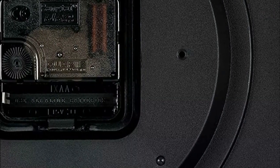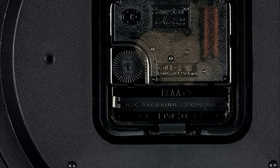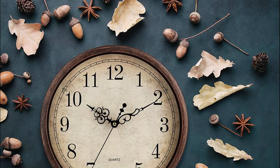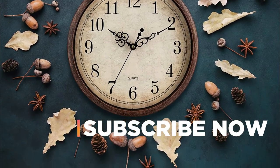Hope you found this video helpful in finding the best wall clock. If you found this helpful, please give a like, comment your opinion and tell us which one is perfect for you, and subscribe to our channel to get the latest updates on different product reviews.